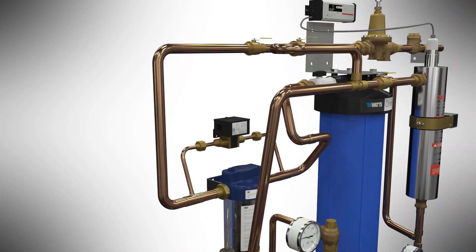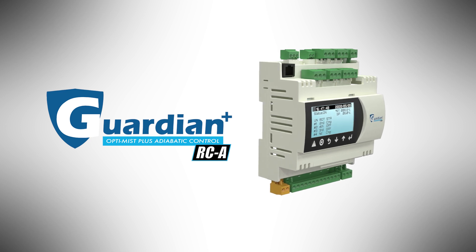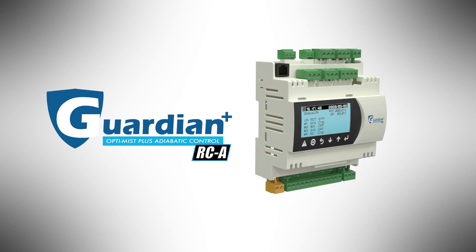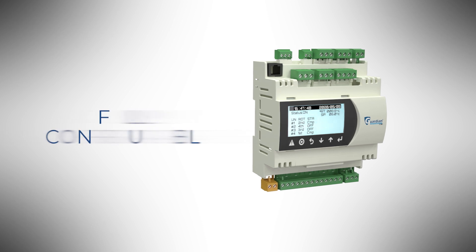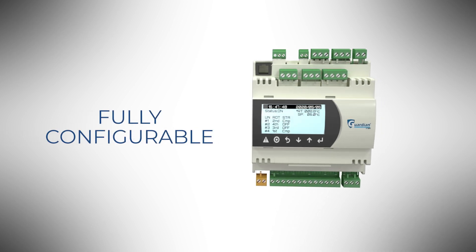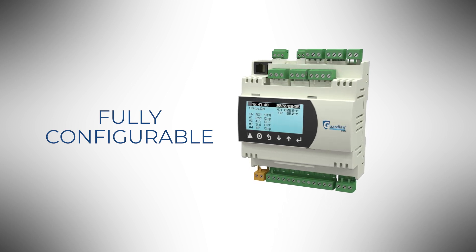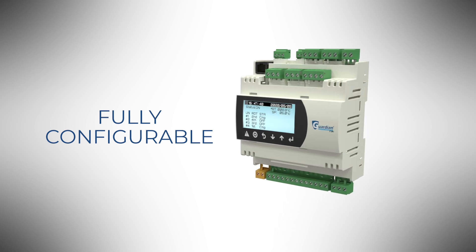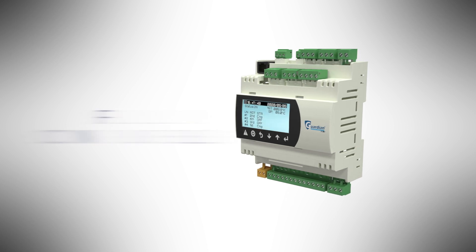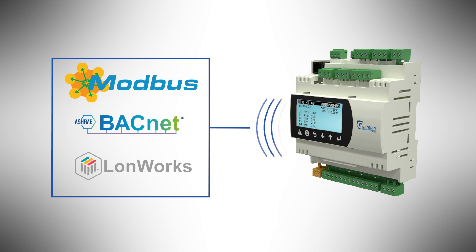The entire system is managed by a programmable Guardian Plus RCA controller to ensure a fully automated operation and to run the system only when necessary. This PLC is fully configurable to meet any cooling unit needs. Alarms and counters can be set to monitor the system easily and conveniently. In addition, the RCA controller has full remote communication capability, including Modbus, BACnet, and LonWorks protocols.